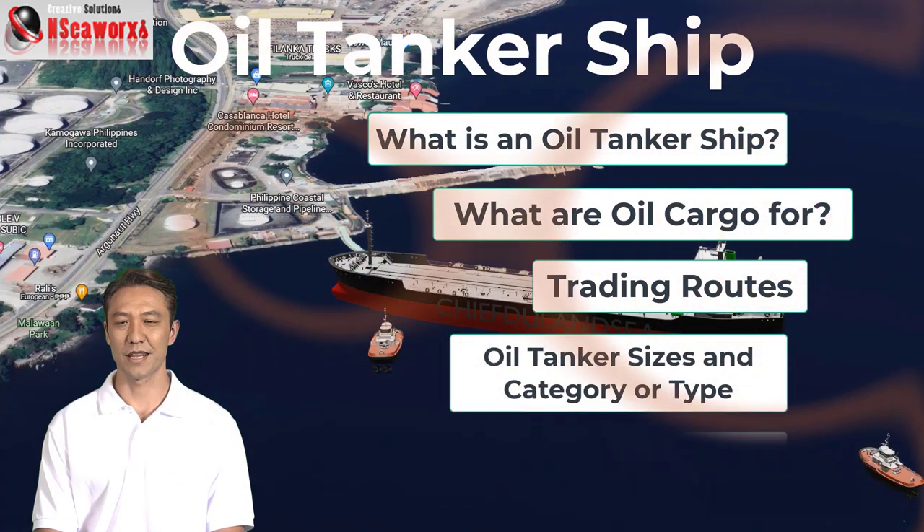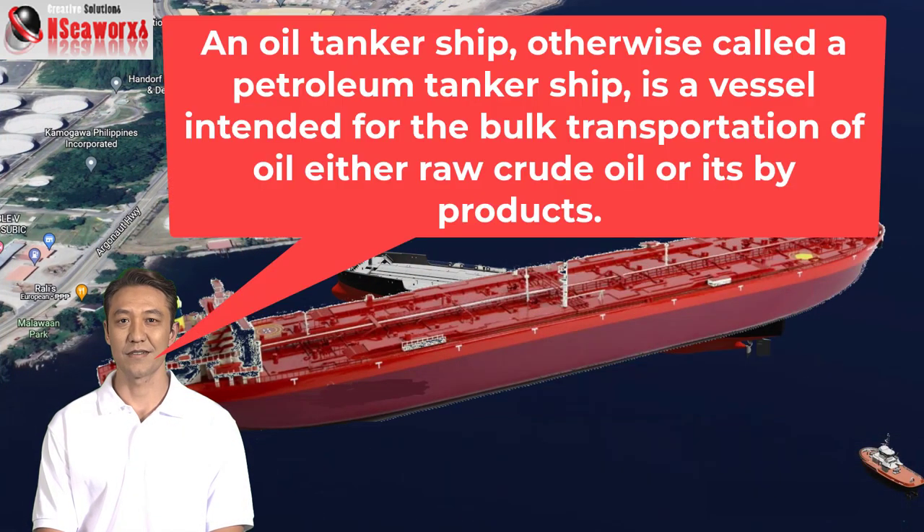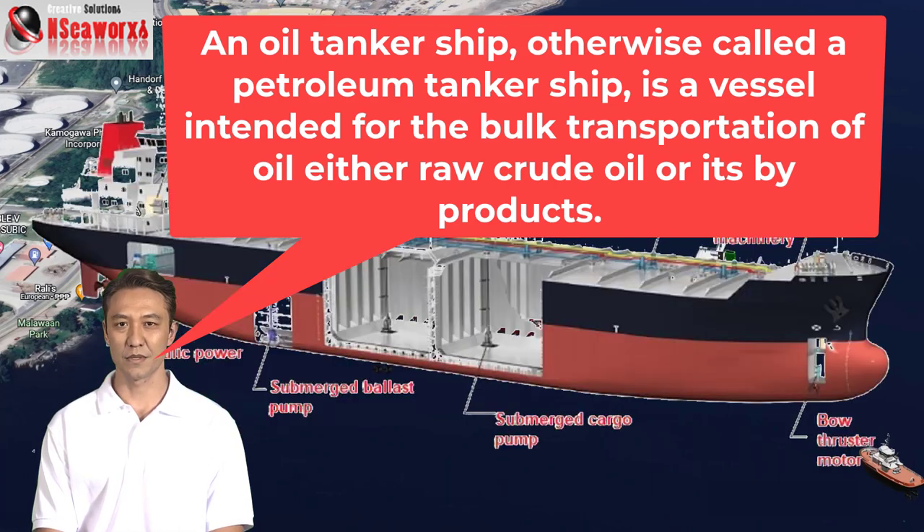An oil tanker ship, otherwise called a petroleum tanker ship, is a vessel intended for the bulk transportation of oil, either raw crude oil or its byproducts. There are two essential types of oil tankers: